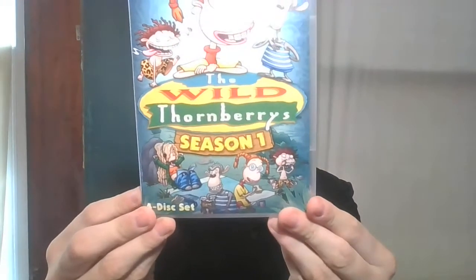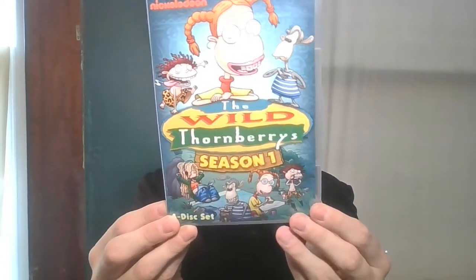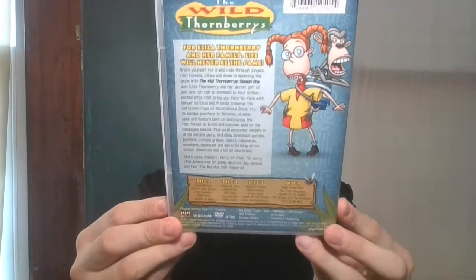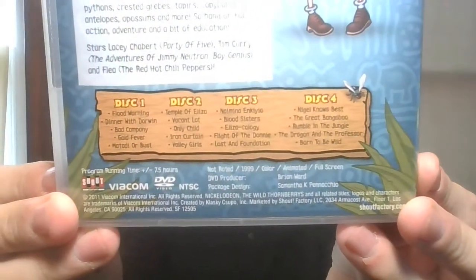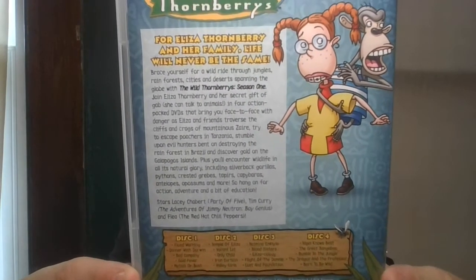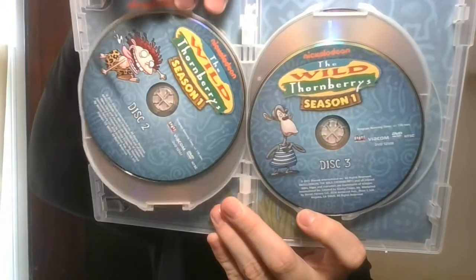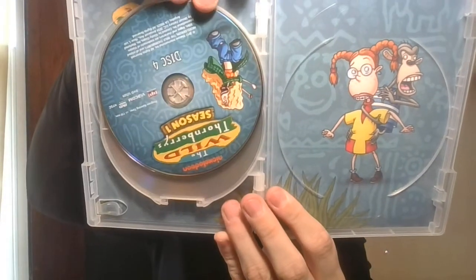Next up is another DVD television set from Nickelodeon — The Wild Thornberrys Season 1. I also remember watching this when I was younger. So happy to have that in the collection.